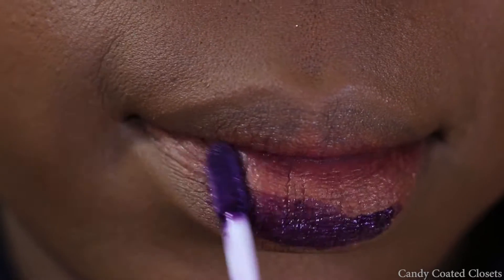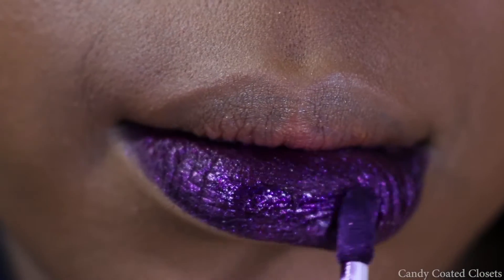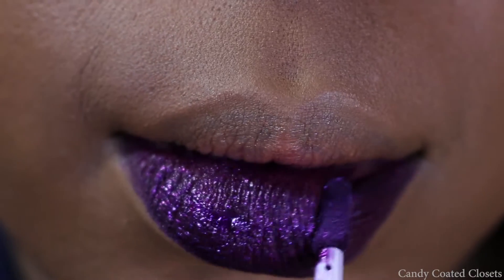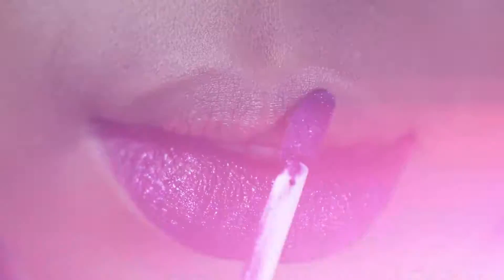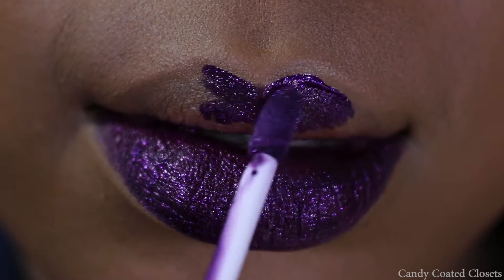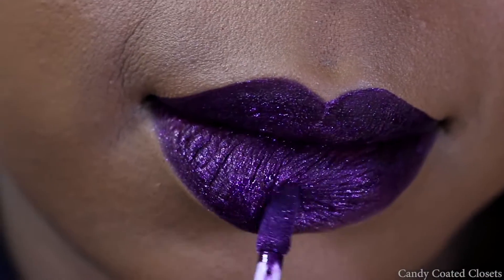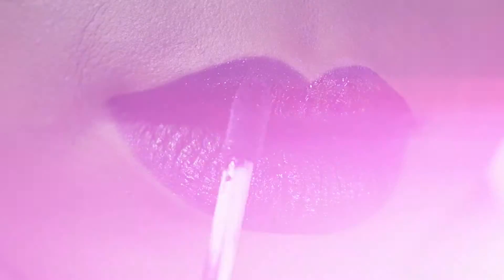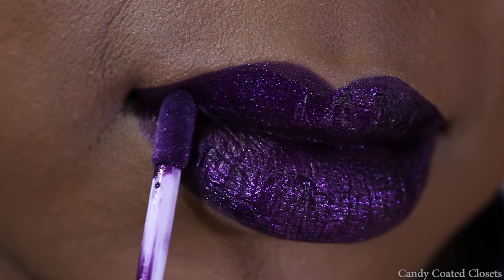These metallic lip whips cost $20 each and you get about 5 ml of product. I applied one coat and it wasn't very opaque on me, so I applied a second coat just to really get a true color payoff and as deep of a grape as I wanted.